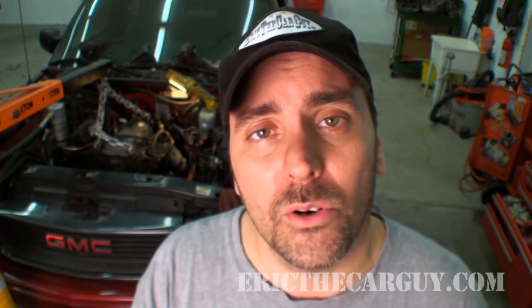So be safe, have fun, and of course, stay dirty. Thanks again for visiting EricTheCarGuy.com — hope to see you again real soon.